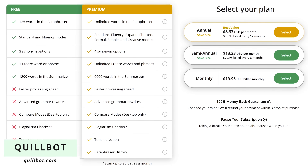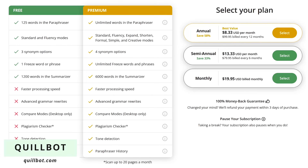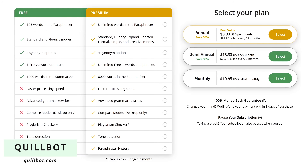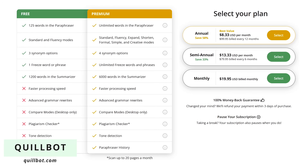Quillbot is free to use with limitations. For some of you, that may be all that you need. For additional features, including a plagiarism checker, their premium plan starts at a little more than $8 per month.